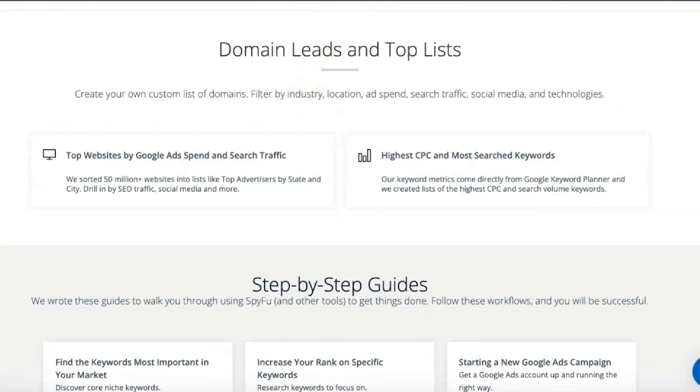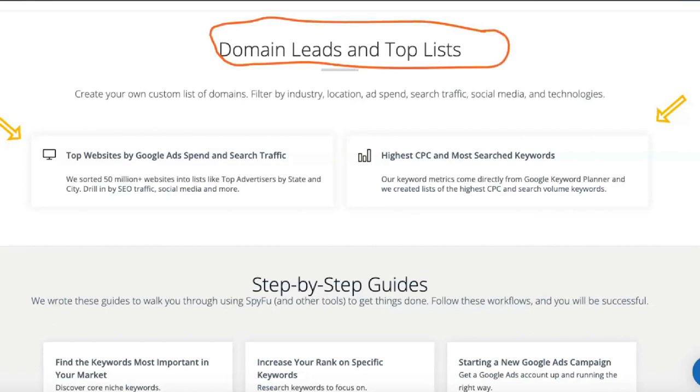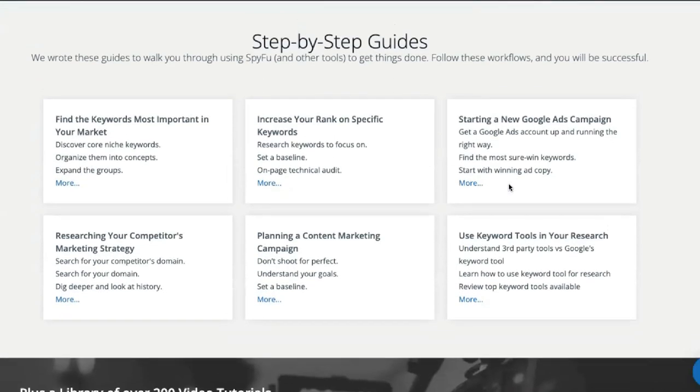PPC data allows you to pinpoint keywords your competitors aren't already bidding on. With SpyFu's AdWords visualization tools, you can use PPC data to identify groups of keywords, see which words aren't working, and view the displays you're producing for the keywords that matter most to you.